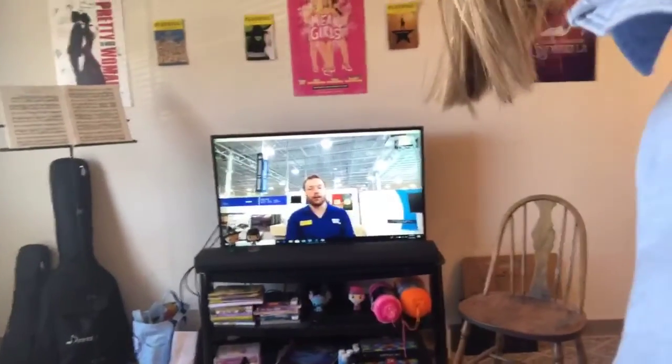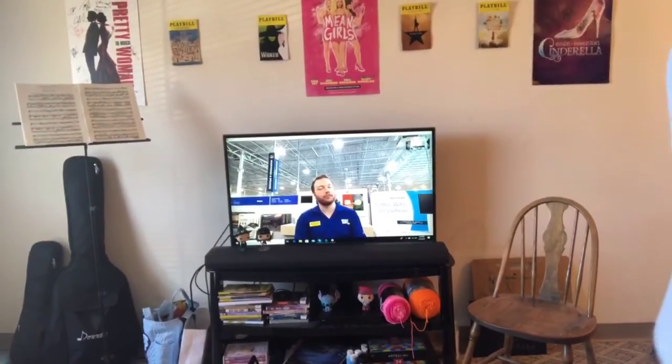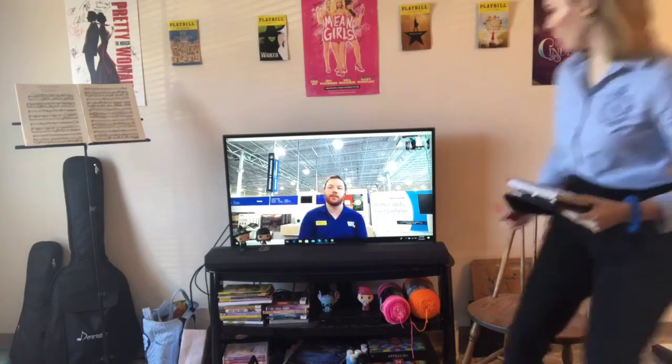We are live from Emma's apartment in Ohio. Hi guys! We are live from my apartment. This is Trevor. He's from Best Buy.